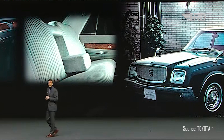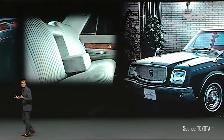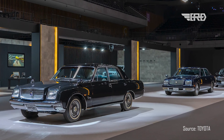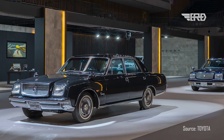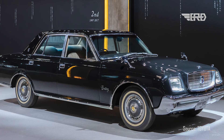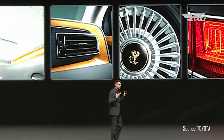The Century first made its grand entrance back in 1967, and it was Toyota's way of entering the premium chauffeur-driven car market. Back then, Western luxury brands had a stranglehold on this market in Japan, and Toyota was determined to change that. They embarked on a mission to create a brand-new, top-of-the-line Japanese luxury vehicle that could compete with the best from around the world.